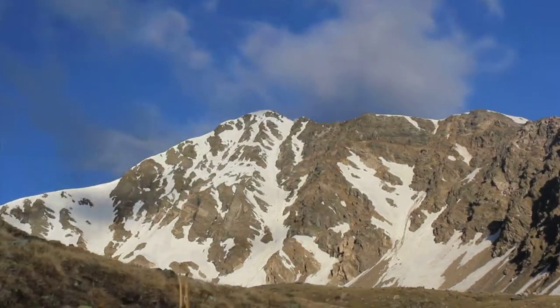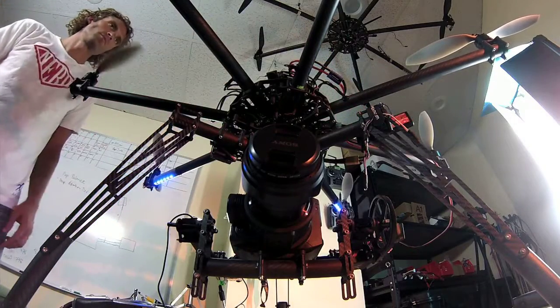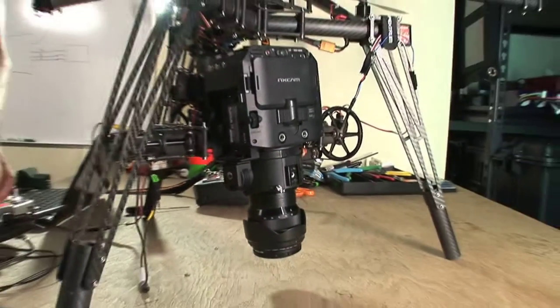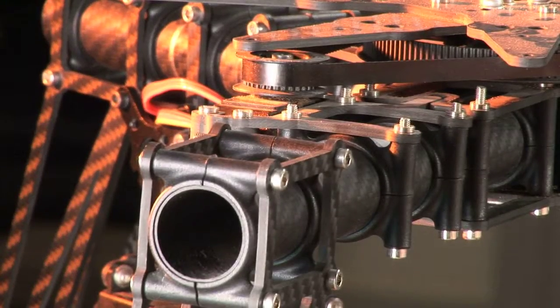Recently we did a few shoots up at high elevation, and high elevation for us is up at 12,000 or 13,000 feet. What we found was that our helicopters acted differently up at a higher elevation than they did down here at 5,000 feet. There are many reasons why that is, but the end result was that we needed to change our control system and sometimes even mechanical components on our helicopters in order to fly successfully up at higher elevations.